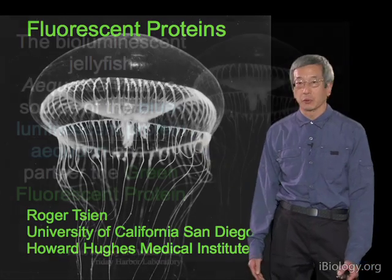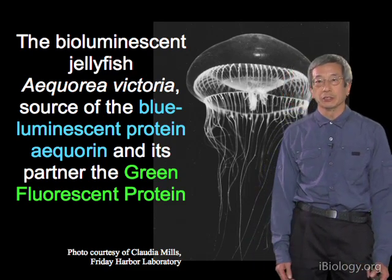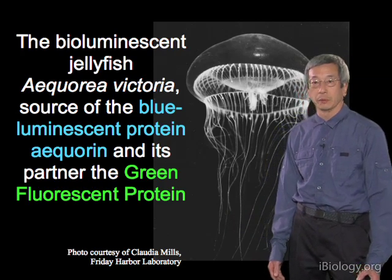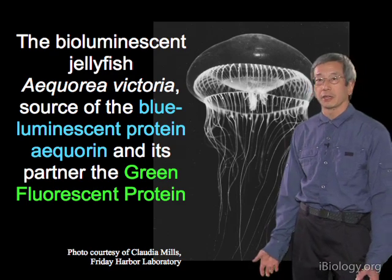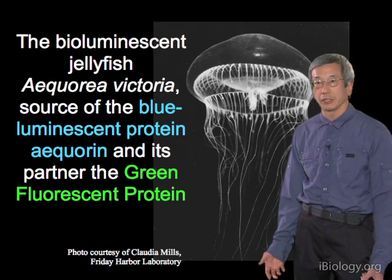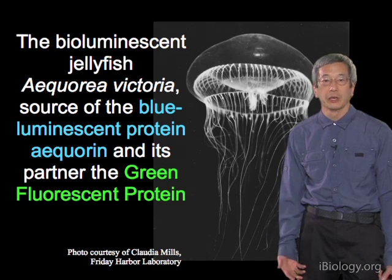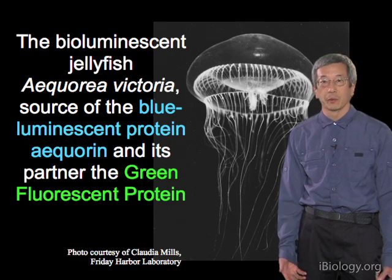This picture is of the jellyfish Aequorea victoria, where it all began — the creature we most have to thank. It was studied in Puget Sound by Professor Shimomura. This jellyfish is the source of two of the most valuable proteins in cell biology: aequorin, which enables the jellyfish to glow when disturbed, and the green fluorescent protein, which changes the color from blue to green.